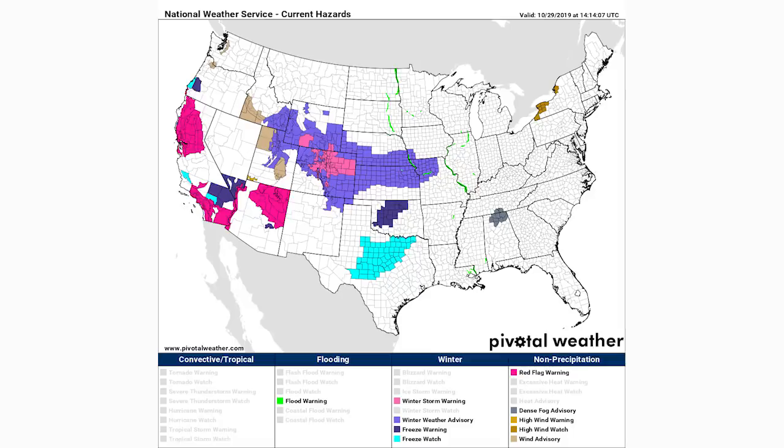Looking at watches, warnings, and advisories: the pink region shows winter storm warnings for much of Colorado and Wyoming. The purplish-blue areas indicate winter weather advisories. There's also a freeze warning in central Oklahoma and a freeze watch in turquoise colors for Texas. Our heaviest snowfall amounts are expected in those pink winter storm warning regions.